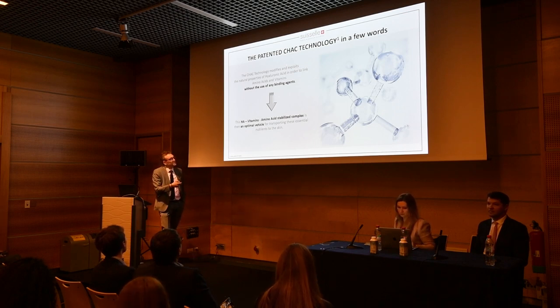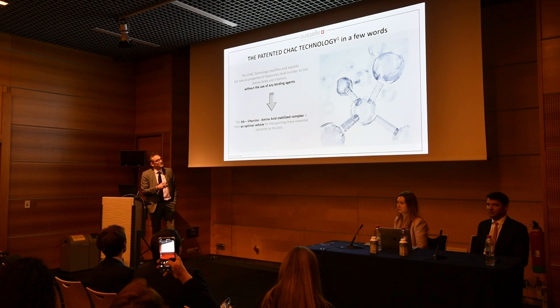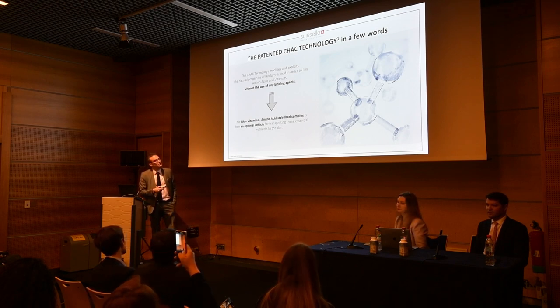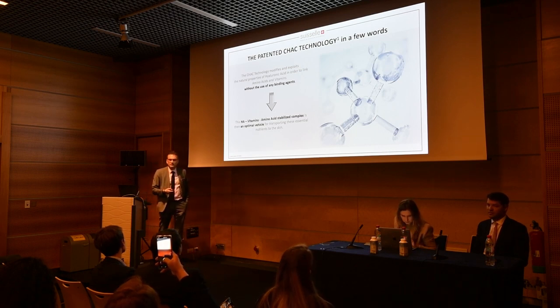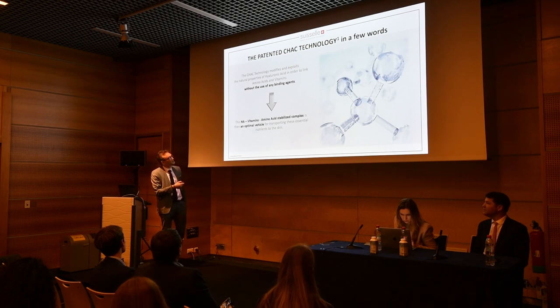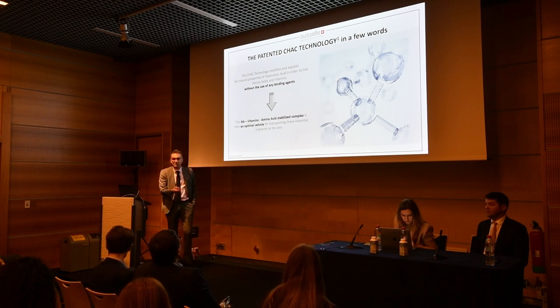This technology is very useful for adding to high molecular weight HA vitamins, amino acids, and oligo elements into supramolecular and stabilized complexes. This renders HA an optimal vehicle for transporting essential nutrients to the skin and answering the needs of the skin depending on the situation.